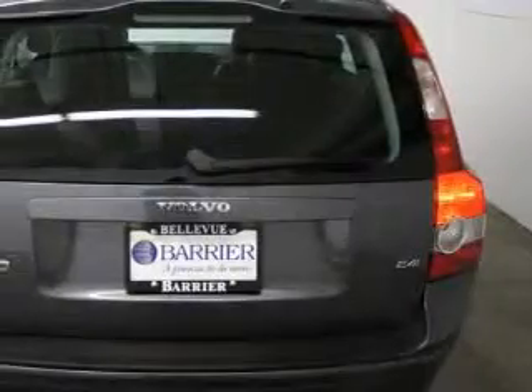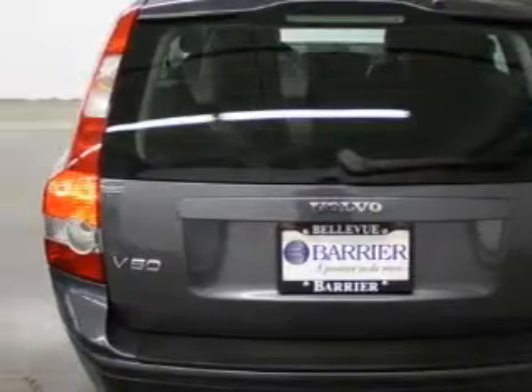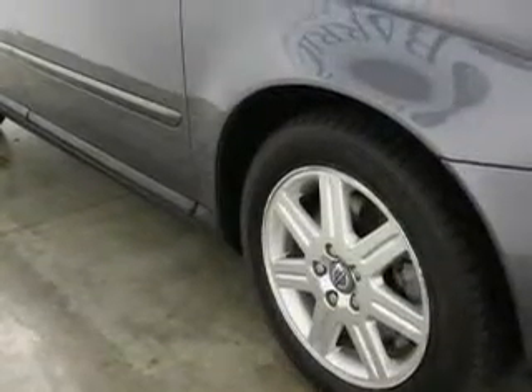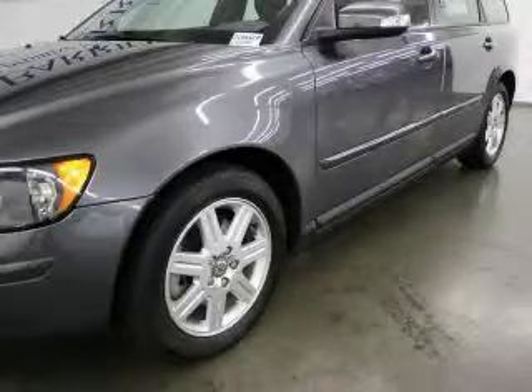Its top features include a sunroof, heated seats, a leather-wrapped steering wheel with audio and stereo wheel controls, cruise control, steering wheel controls, a premium audio system, a multi-disc CD player, and this vehicle has fewer than 22,000 miles on the odometer.